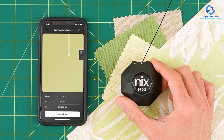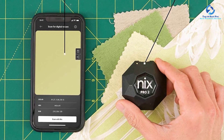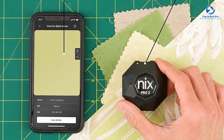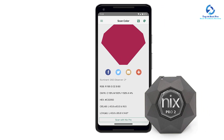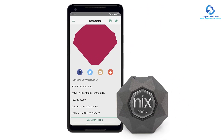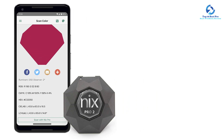They assemble and calibrate every NYX Pro in Canada, so you cannot lose your calibration tiles. Another key feature is that it is faster to connect, as it is very easy and simple to use. It weighs 5.6 ounces.